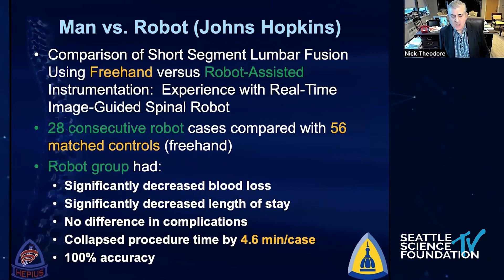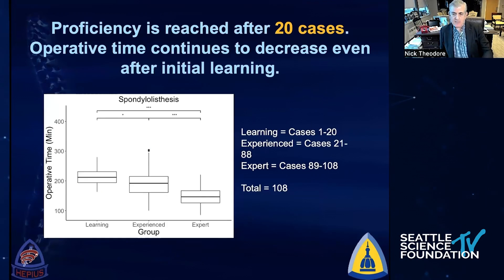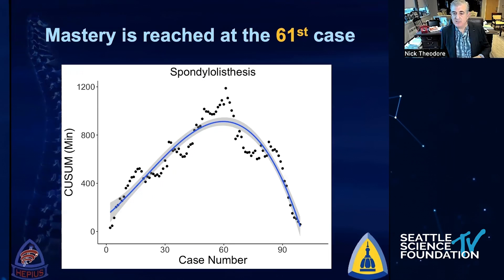There is a learning curve associated with this. Looking at our first 28 cases matched with controls, we saw less blood loss, less length of stay, and we were able to collapse procedure time by about four and a half minutes per case — ultimately bringing a single-level MIS TLIF from three or four hours at the beginning to now reliably done in less than two hours. We've seen this across platforms and surgeons: proficiency is reached at about 20 cases, and mastery is achieved at the 61st case.